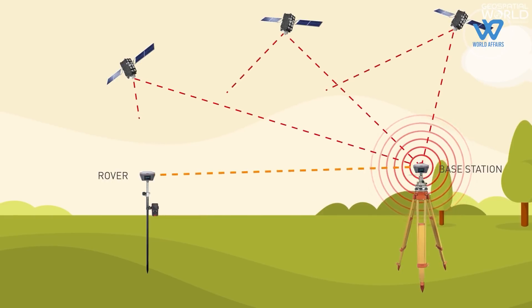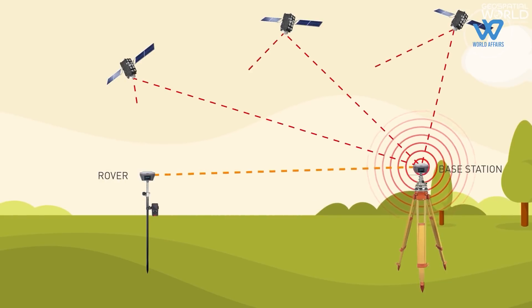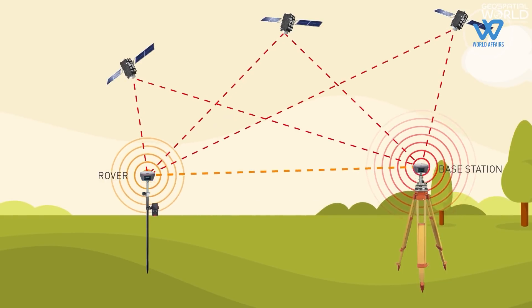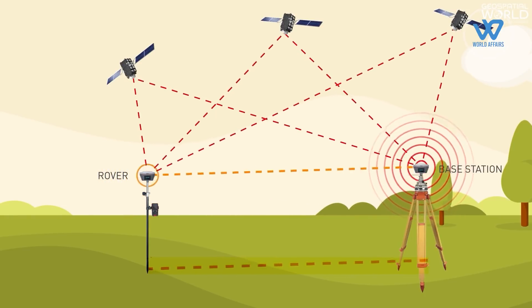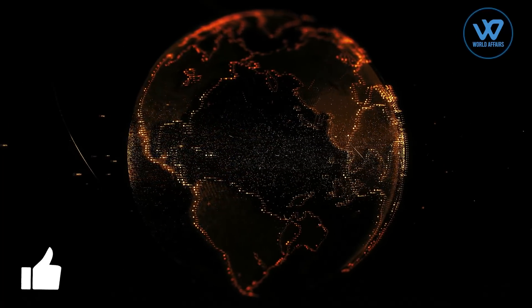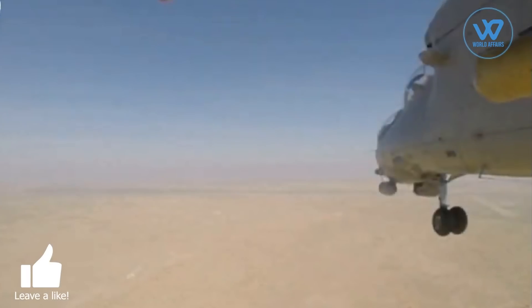The base receiver collects data from nearby satellites and sends it, along with its location, to the rover receiver. In addition, the rover receiver captures measurements of the satellites in view and combines these with data from the base station. The rover then calculates its distance from the base. The utilization of GPS carrier phase signals is crucial for achieving centimeter-level positioning accuracy with RTK. The SANT missile would further bolster indigenous defense capabilities.